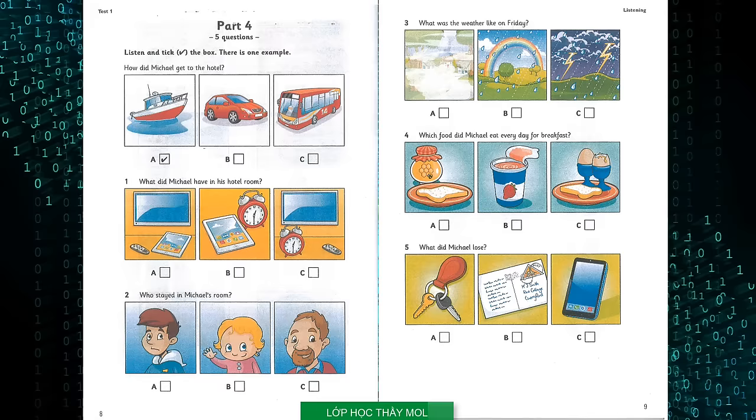What did Michael have in his hotel room? What was your room like? It was really big — it had a balcony and there was a great TV on the wall. That sounds nice. There was a tablet there too for us to use. What a good idea — you can use that as a clock when you want to know the time.